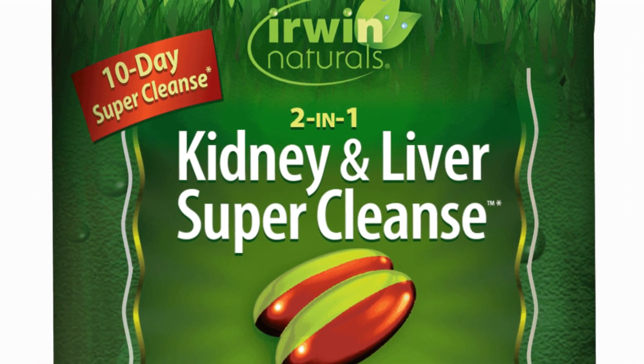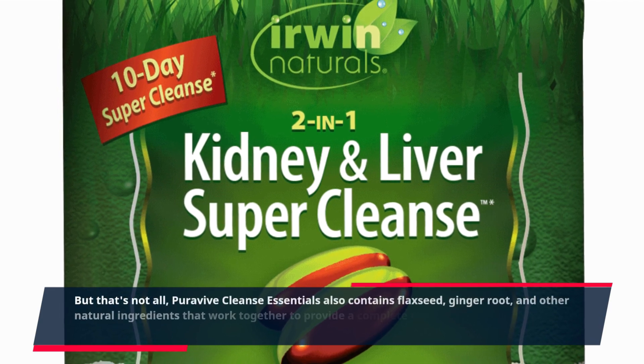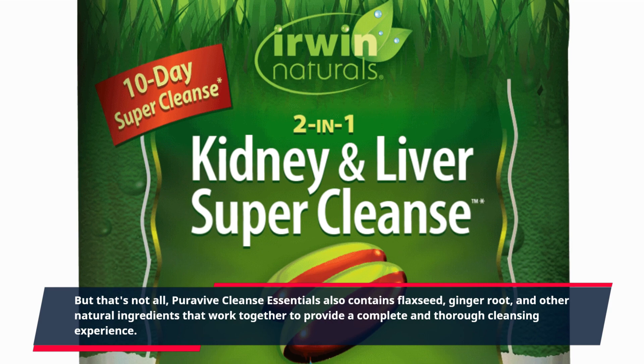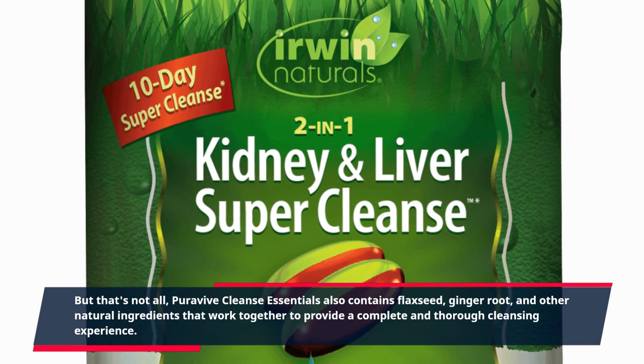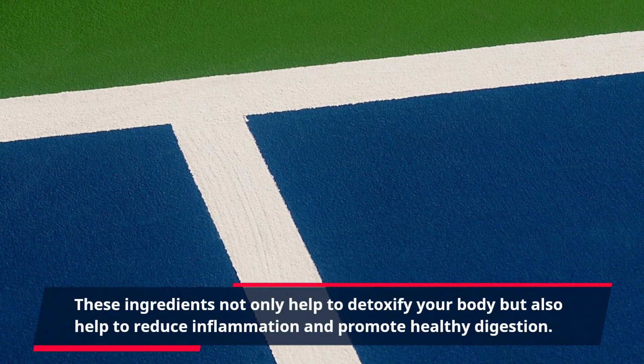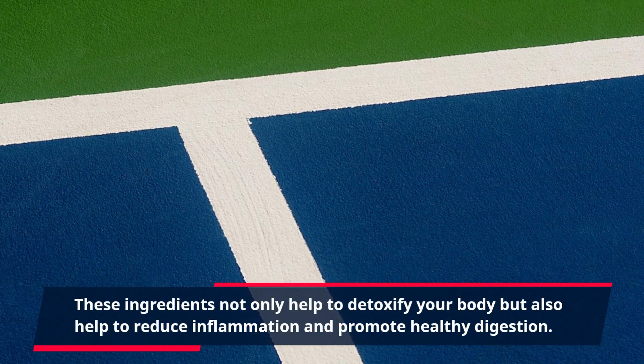PuraVive Cleanse Essentials also contains flaxseed, ginger root, and other natural ingredients that work together to provide a complete and thorough cleansing experience. These ingredients not only help to detoxify your body but also help to reduce inflammation and promote healthy digestion.